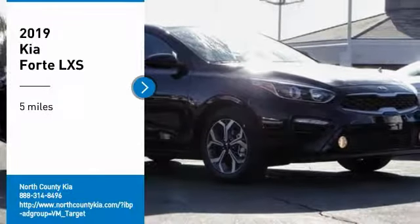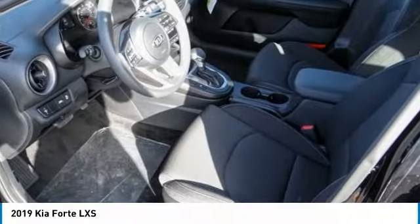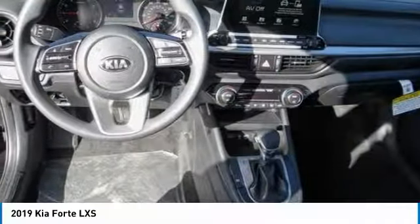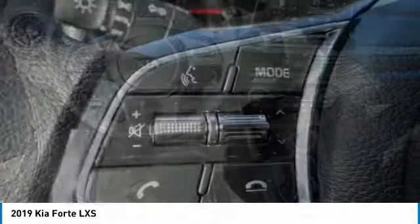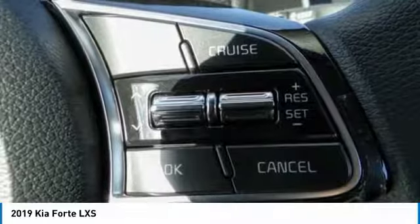Make a great choice today with the 2019 Forte. If you're looking for a trendy and feature-laden compact sedan, the Kia Forte is for you. It offers an exceptional combination of innovative design, high-quality engineering, and outstanding value.